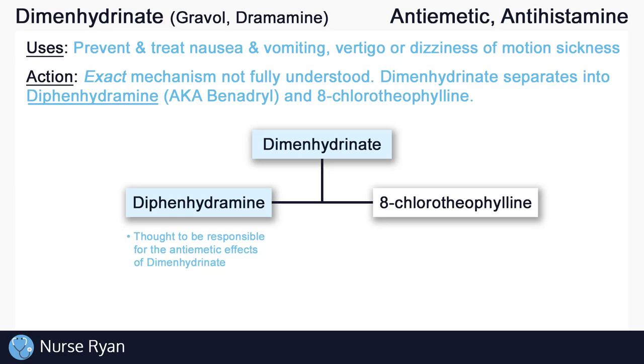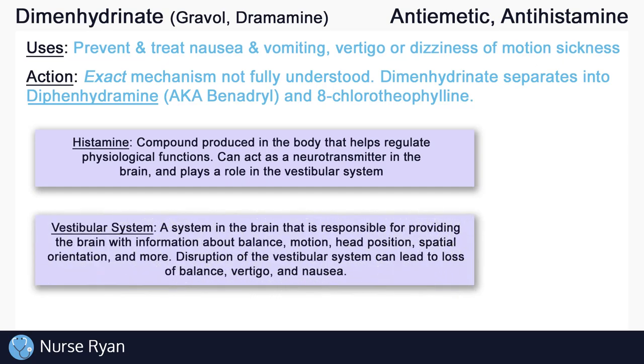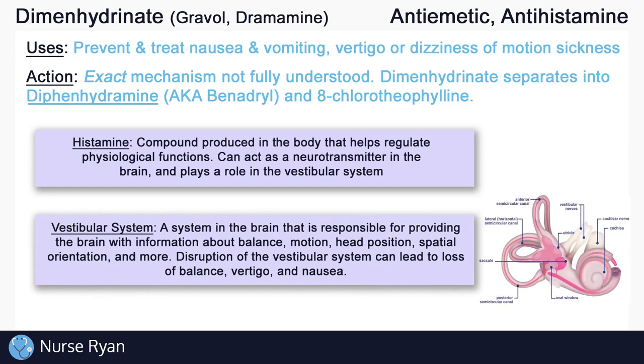There are two quick topics we'll cover to help us understand how diphenhydramine works as an anti-emetic. The first topic is histamine — a very important compound produced in the body that helps regulate all sorts of physiological functions. It can act as a neurotransmitter in the brain, and it also plays a role in the vestibular system, which is our second topic. The vestibular system is responsible for providing the brain with information about balance, motion, head position, spatial orientation, and more.